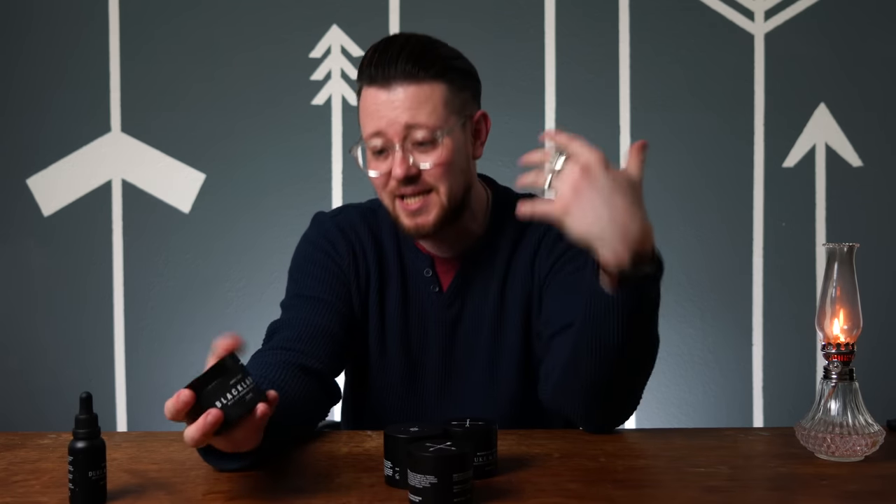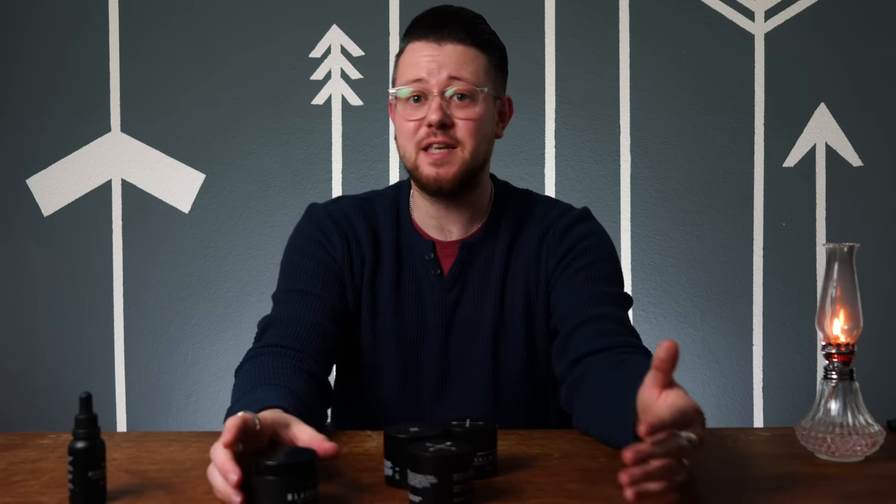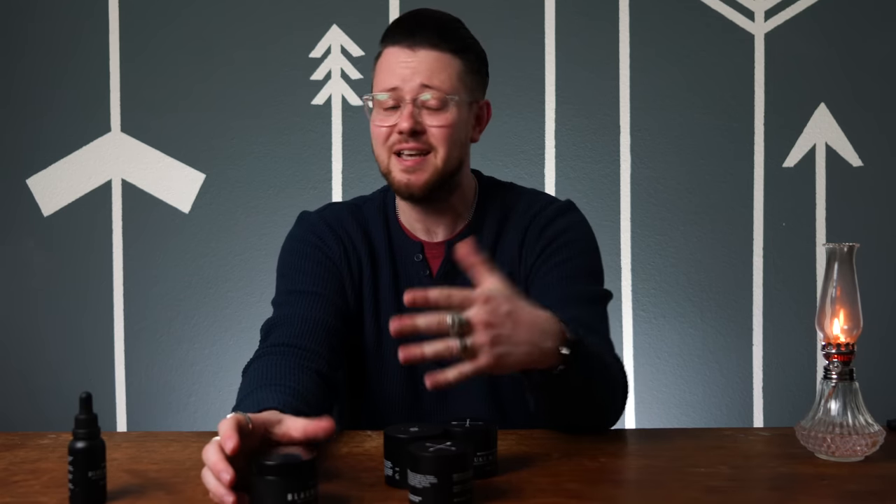Wash out on these products was pretty easy to describe. The paste came out with just water — it just straight up came out. But the clay, this one actually didn't want to leave my hair. I had to do about two rounds of shampoo to get the overall feeling of the product out of my hair. My final thoughts on these two products is that I think both of them have some good qualities and some that weren't great for me.